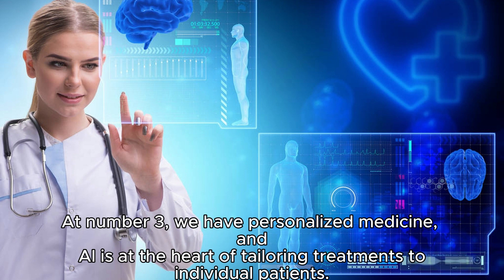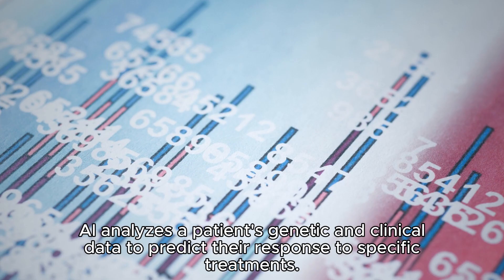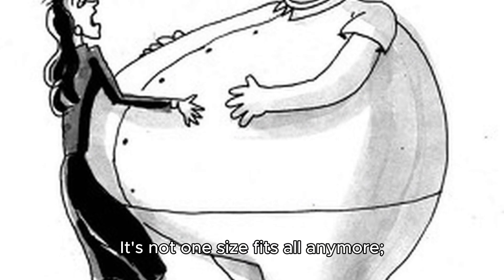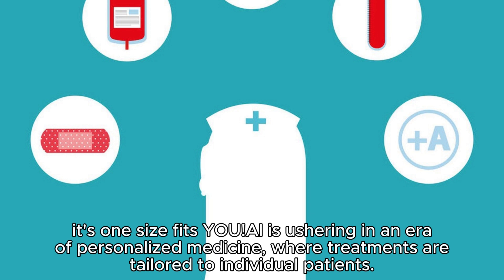At number three, we have personalized medicine, and AI is at the heart of tailoring treatments to individual patients. AI analyzes a patient's genetic and clinical data to predict their response to specific treatments. This ensures that patients receive therapies that are more likely to be effective and have fewer side effects. It's not one size fits all anymore — it's one size fits you.